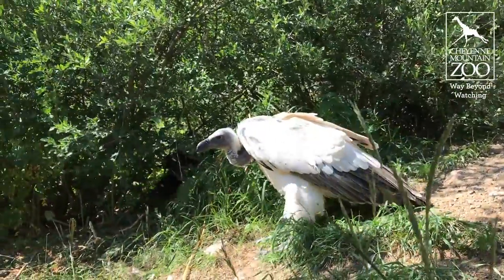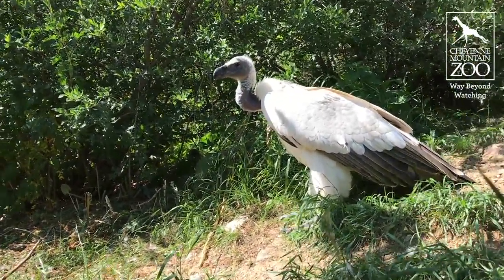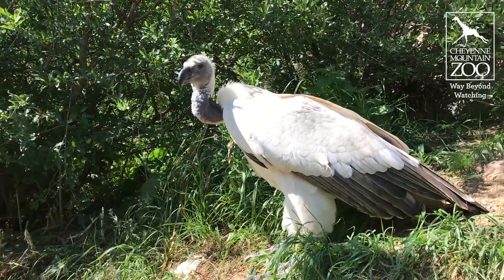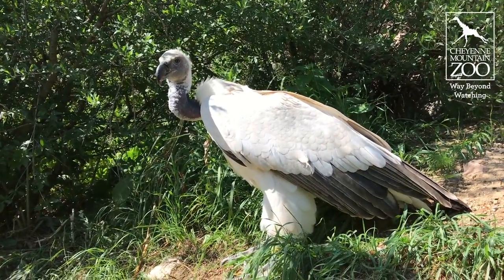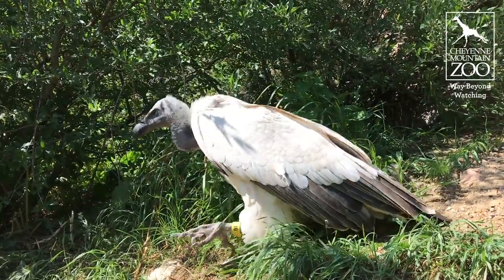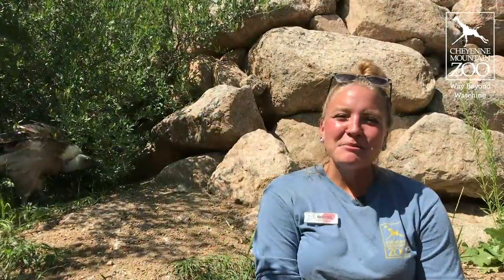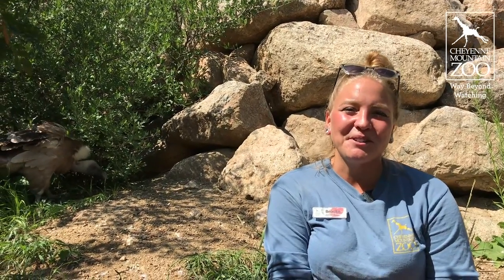Vultures are endangered. There are a lot of ways that we can help here locally for turkey vultures, your local vulture species. You can call your local wildlife if you see roadkill and they can come and move it off the road so that turkey vultures are less likely to be struck by a vehicle. Thanks for hanging out with me and the three vultures. Next time you're at the zoo, keep an eye out for them up on the safari trail.